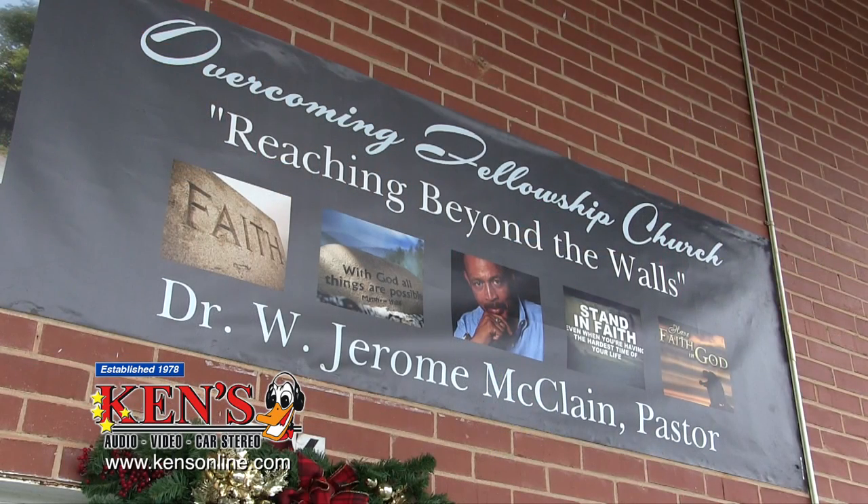Hi, I'm Jerome McLean, pastor of Overcoming Fellowship Church here in Macon, Georgia. We would love for you to join us in worship on Sunday morning at 10 o'clock, Sunday school at 9, and Bible study on Wednesday at 6:30. I'd also like to talk to you about Ken's Stereo — what a wonderful company who was able to come in and provide our system, gave us a way to finance it, and provided tremendous service. Even when we got it wrong and wanted to redo some of our mic systems and placement, Ken came and redid it with a smile. It made a tremendous difference to me as a pastor preaching.